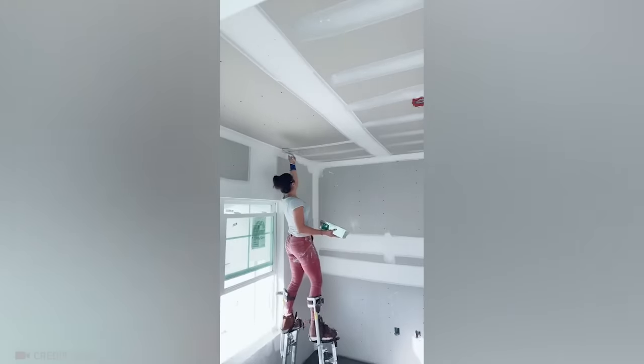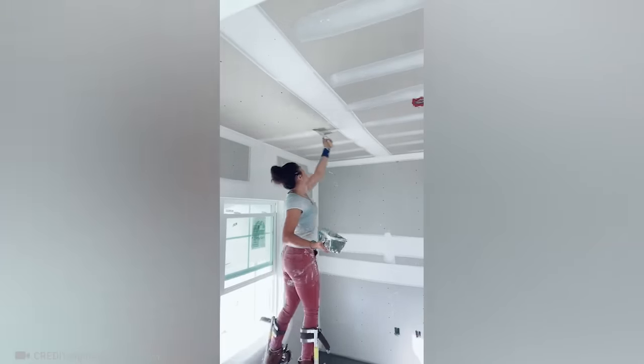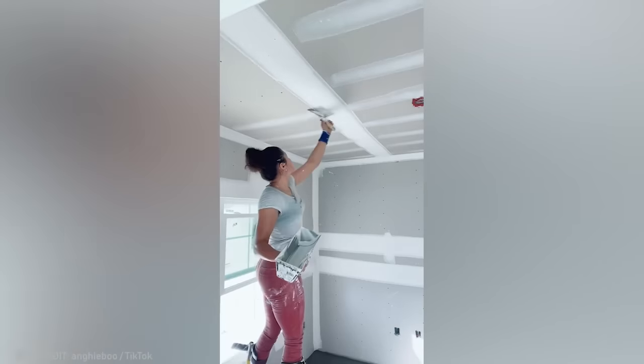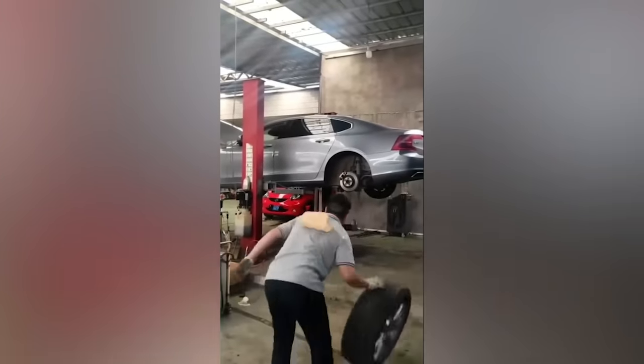This woman is able to finish drywall perfectly while on stilts. And this worker is determined to fulfill his dream of joining the NBA.